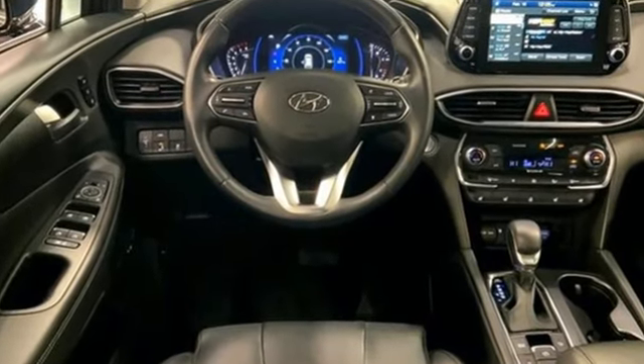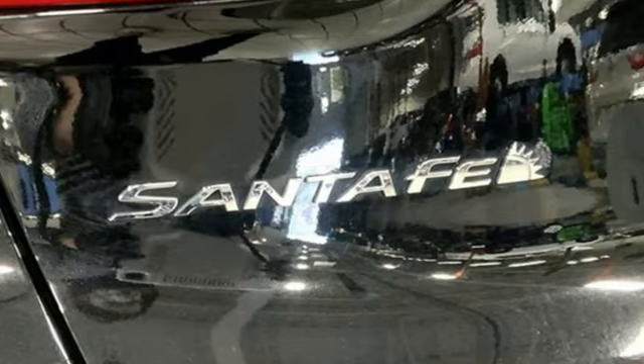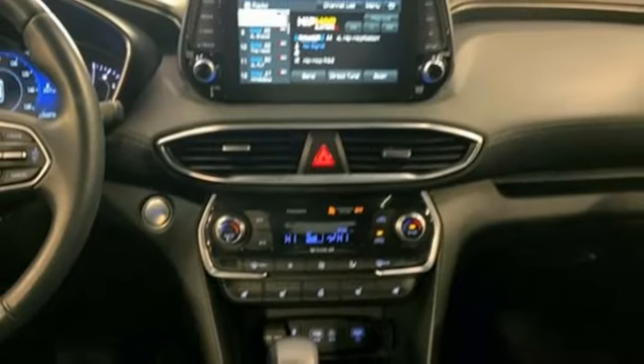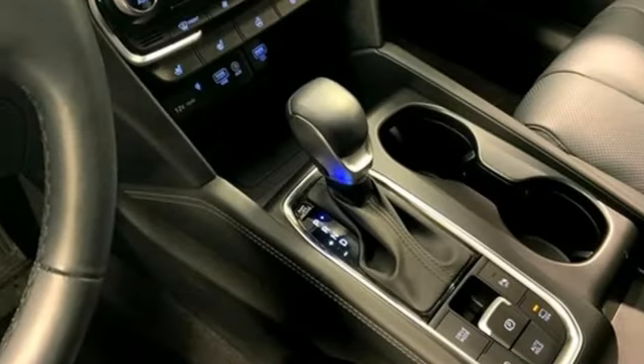Engine auto stop-start feature. Heated and ventilated leather bucket seats. Integrated navigation system with voice activation. Rear parking sensors. Dual zone climate control.